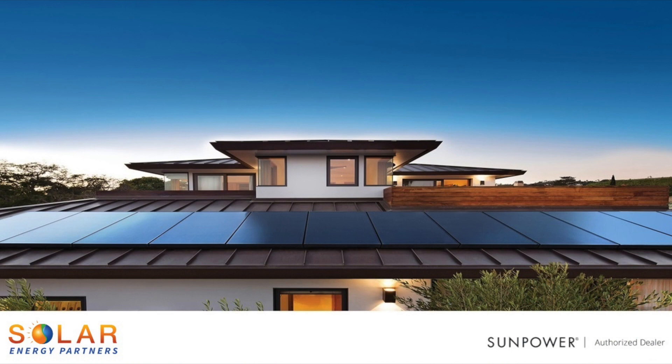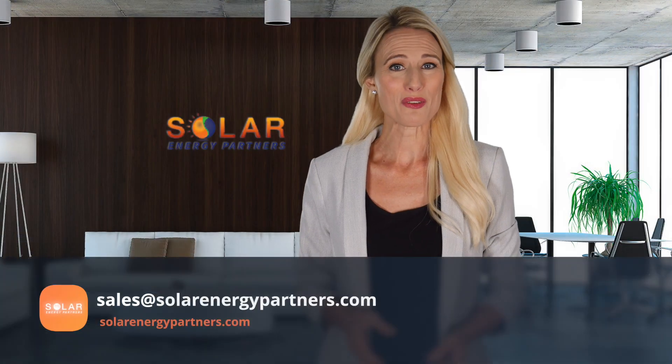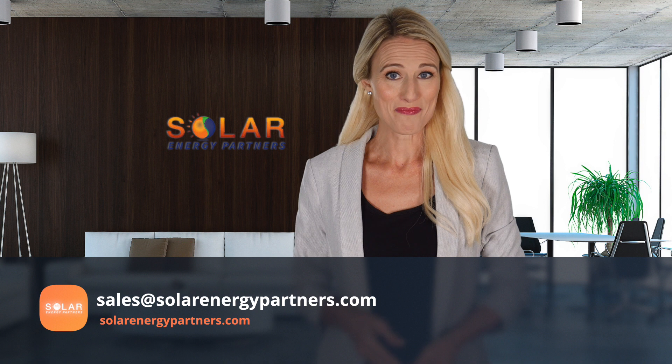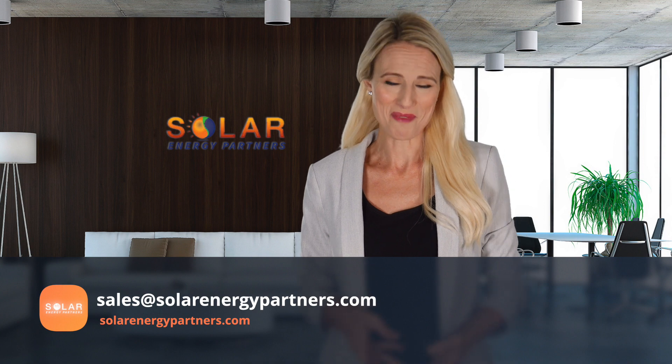We are a turnkey solar project developer, meaning we work with our clients on all aspects of their projects, from planning to financing, construction, and maintenance. You can reach out to us by email at sales@solarenergypartners.com, which I'll put in the video description below, or visit solarenergypartners.com for more information.